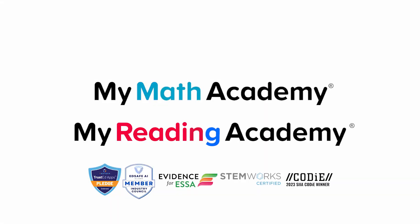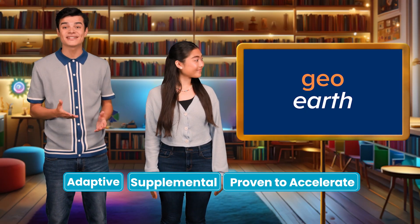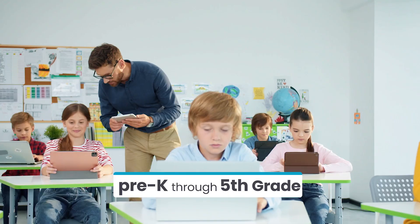My Math Academy and My Reading Academy are adaptive, supplemental solutions proven to accelerate learning outcomes for students in Pre-K through 5th grade.